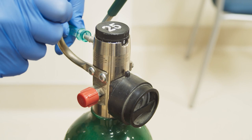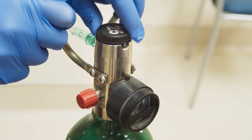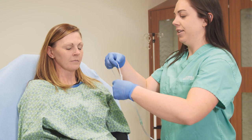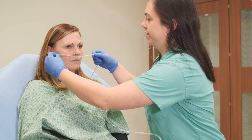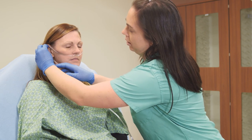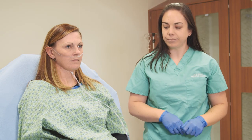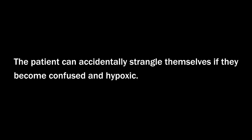Connect the nasal cannula to your oxygen tank. Oxygen is delivered at a low rate, maximum of 5 liters per minute. Secure the tubing over the ears so that the nasal prongs and the tubing are both on the front side of the patient's body. Position the prongs of the nasal cannula in each nostril, making sure that it does not extend too far back or press on the tissues. Never put the head through the loop in the tubing. The patient can accidentally strangle themselves if they become confused and hypoxic.